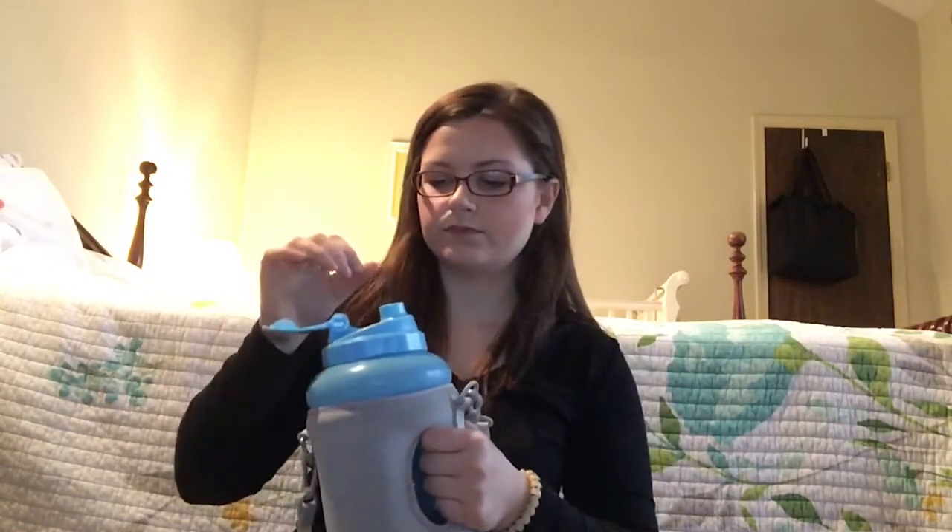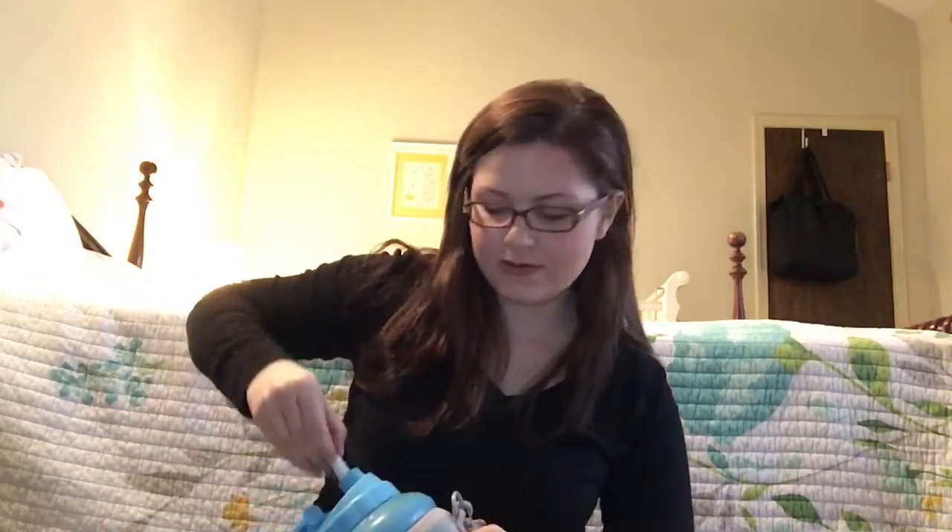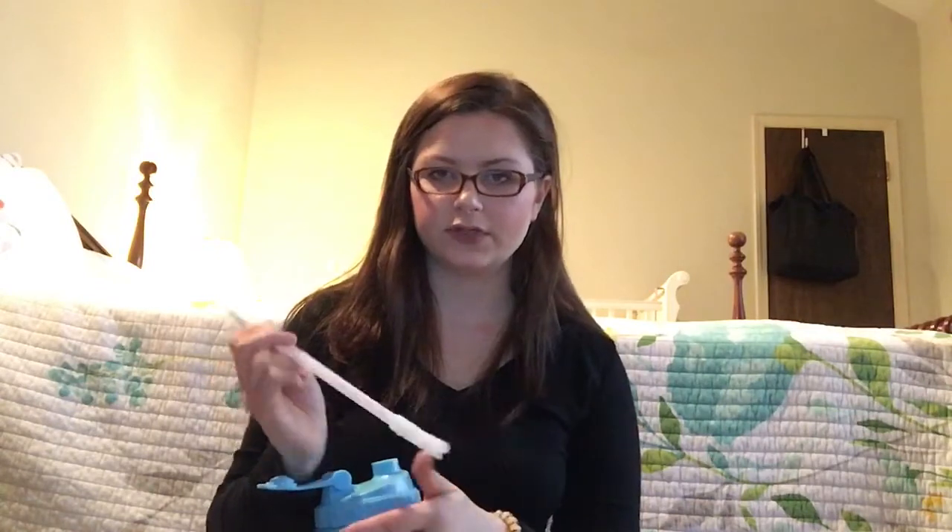The HydroJug has a straw that you have to buy separately, but when you close the lid it bends down — it's really nifty. I recommend getting the straw. It's a half-gallon jug so you don't have to fill it up a million times during the day. I found out about this from Holly Gabrielle — love her channel and her Instagram content. Funny story: she has a discount code and I completely forgot and paid full price.